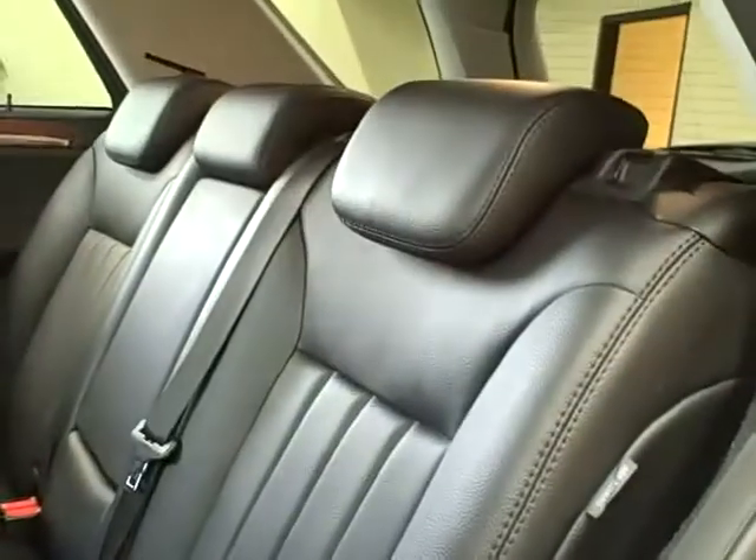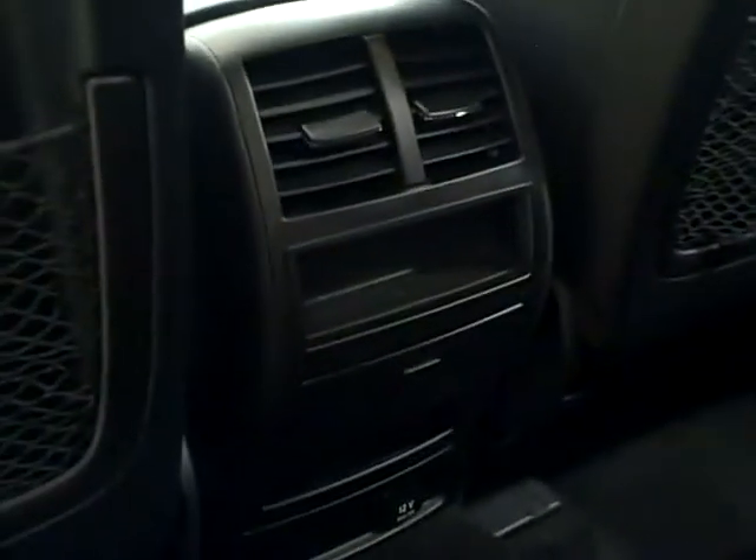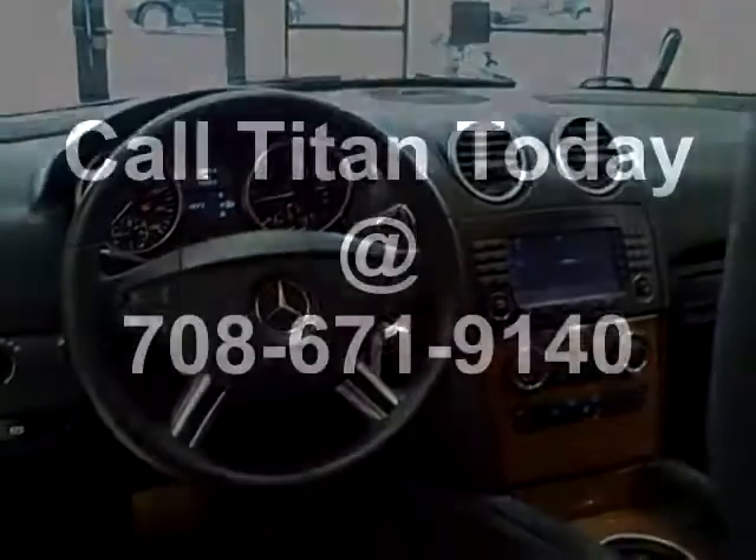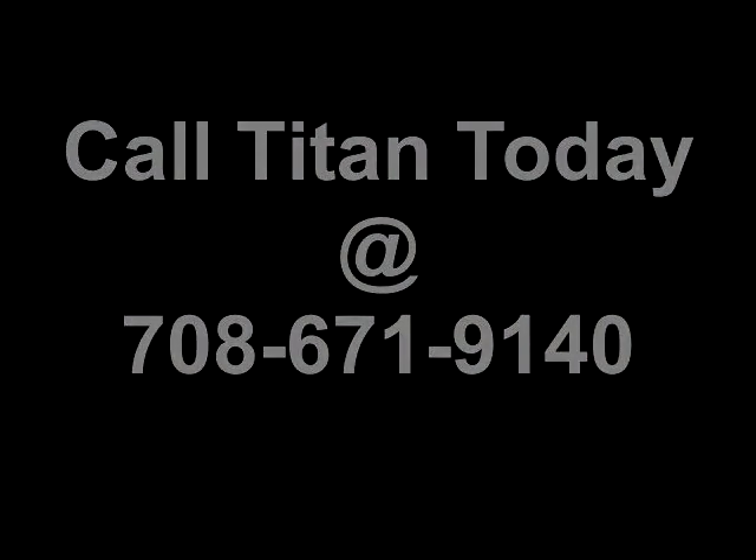The rear features a spacious back seat with a folding storage center armrest, and dual DVD entertainment. A sunroof is also equipped in this five-passenger family SUV. Call Titan today!